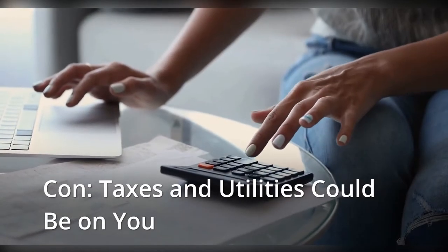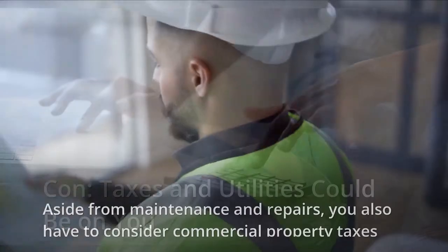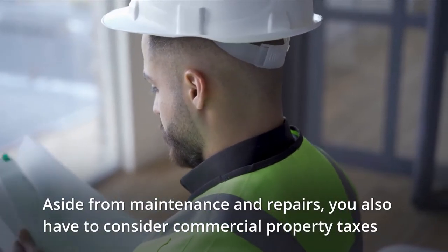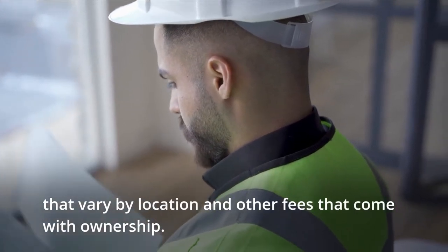Con: Taxes and utilities could be on you. Aside from the maintenance and repairs, you also have to consider commercial property taxes that vary by location and other fees that come with ownership.